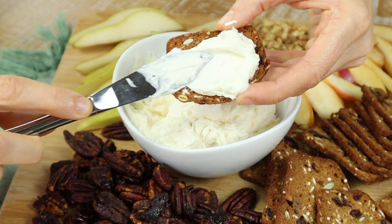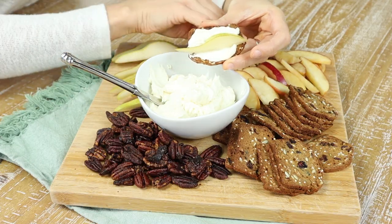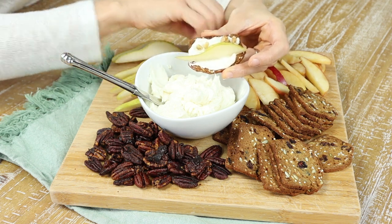The next appetizer we are creating is a whipped goat cheese spread. The hardest part about this appetizer is remembering to take out the goat cheese and the cream cheese to soften. This spread can sit on a cheese board as your main attraction. All you have to do is add some crackers, some sliced pears, some sliced apples, and toasted walnuts, and you have a beautiful and super easy appetizer.